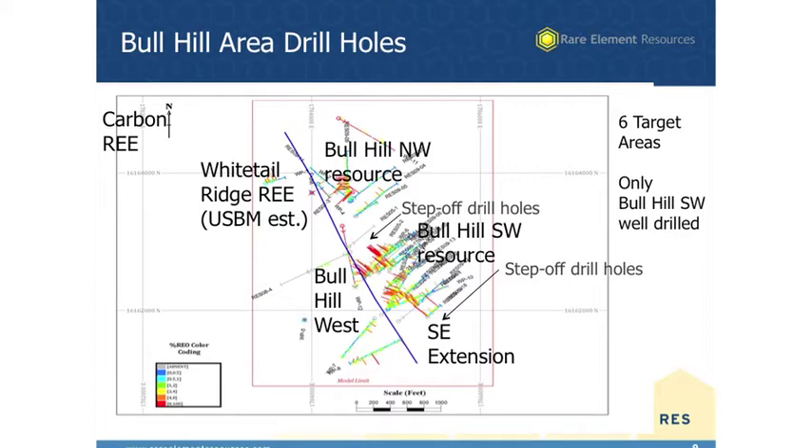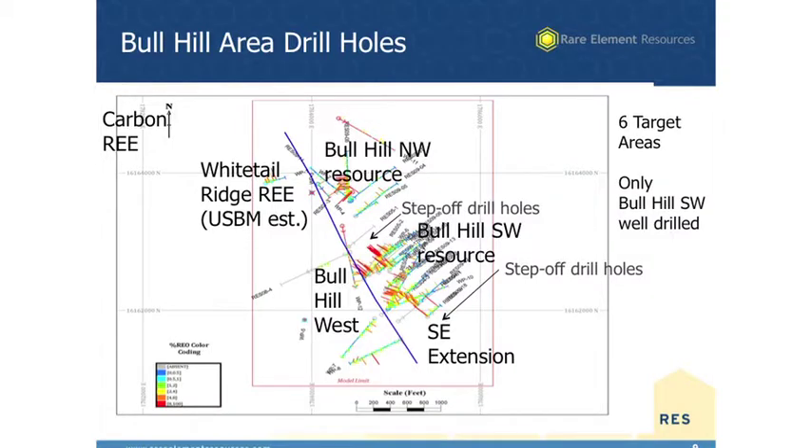This is a plan map showing the drilling that's been done in the past on the Bull Hill area. The Bull Hill Southwest Resource is where you see the biggest cluster of drill holes — those are histograms of grade, and some of the higher grades are 8% to 10% or more. You can see six different target areas here, all of which have some significance. We've only drilled thoroughly one of the systems — that's the Bull Hill Southwest Resource. Up in the upper left center is Whitetail Ridge REE. That's where the U.S. Bureau of Mines drilled their 10 holes and estimated 84 million tons of one and a half percent. Rare Element has only drilled two holes there so far, and we're expecting to see maybe a small resource develop there when we complete our current resource estimation.